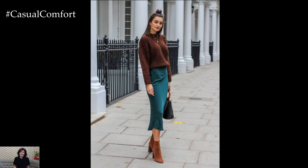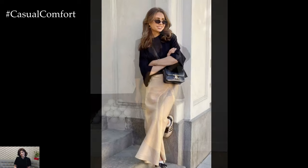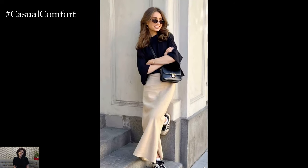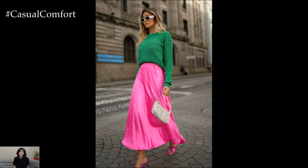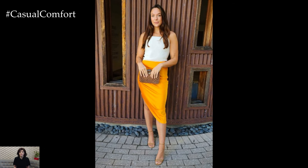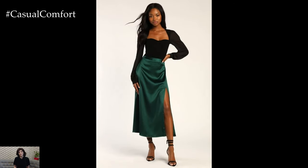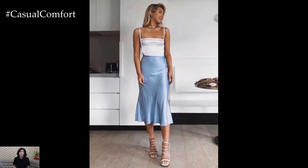The A-Line Satin Skirt is a classic choice that flatters almost every body type. Its silhouette, fitted at the waist and gradually flaring out, creates an elegant and balanced look. Opt for a midi length for a sophisticated appearance or go for a full-length design for a more dramatic effect. Pair it with a simple blouse or a fitted top, and complete the outfit with pointed toe pumps and a structured handbag. The A-Line Satin Skirt is perfect for formal occasions, office wear, or a chic dinner date.